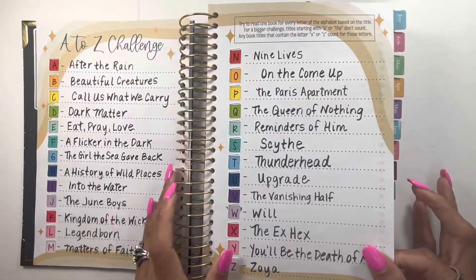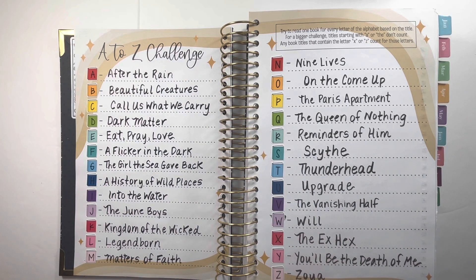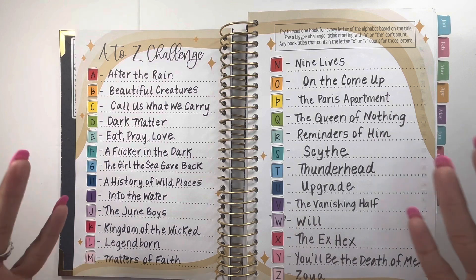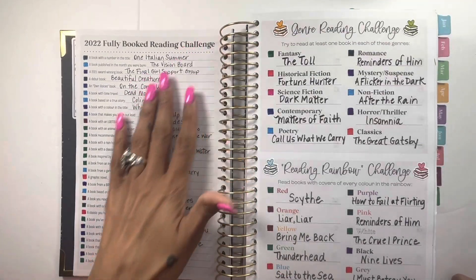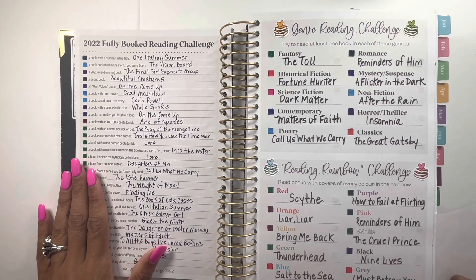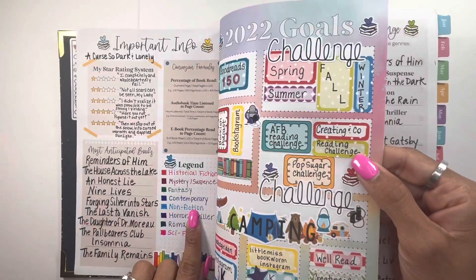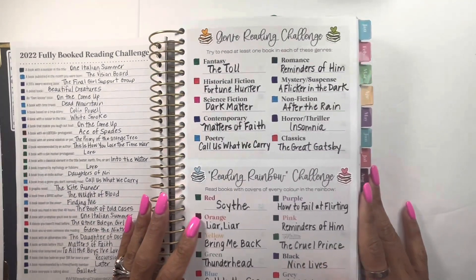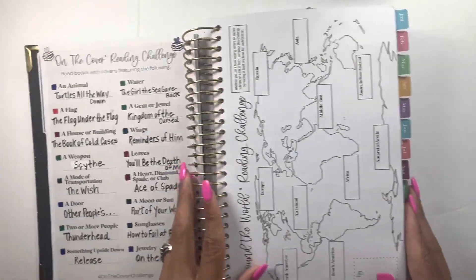Here's my A-to-Z challenge — the stickers you see are from Peanut Butter Taco, placed on top of what's already there. As you can see, it's fulfilled — feel free to take a screenshot for book recommendations. This is the Always Fully Booked reading challenge and I did complete that. The colors in the little squares are based on my legend, so if it's fantasy or whatever I just color it in based on the genre.